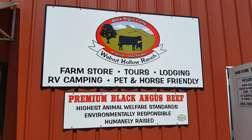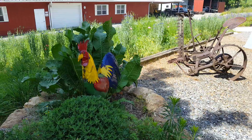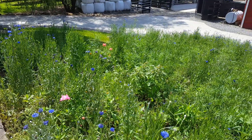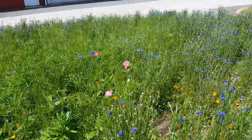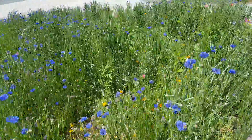This is Charlie from Wollahalla Ranch and I'm going to show you our pollinator gardens. This is our newest garden that was planted this spring and it has a large variety of wildflowers.